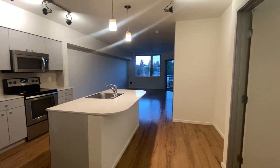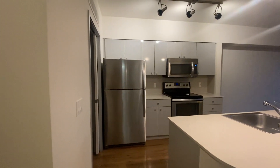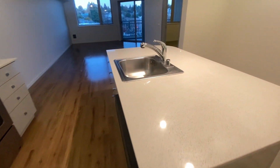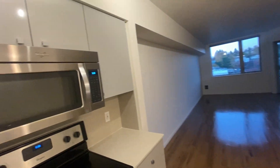Entering the unit, to your left we have our kitchen area, which highlights our stainless steel appliances with our refrigerator, microwave with the range, oven, and dishwasher. This unit also comes equipped with a quartz countertop island and lots of overhead storage.